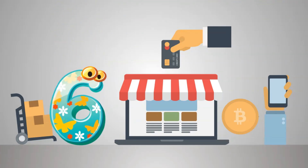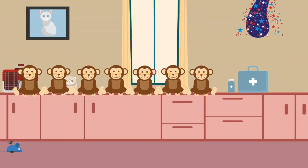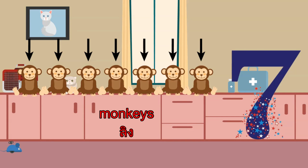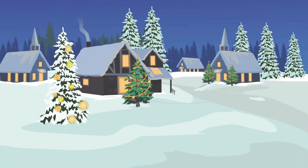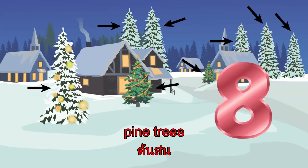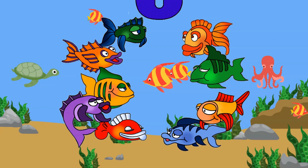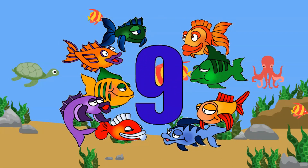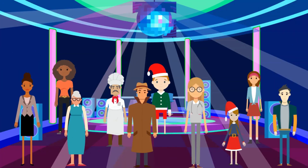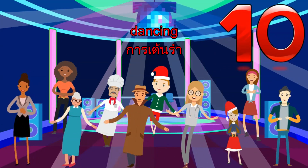6. Six Red Stripes. 7. Seven Monkeys. 8. Eight Pine Trees. 9. Nine Fish. 10. Ten People Dancing.